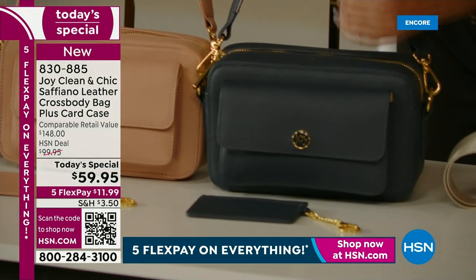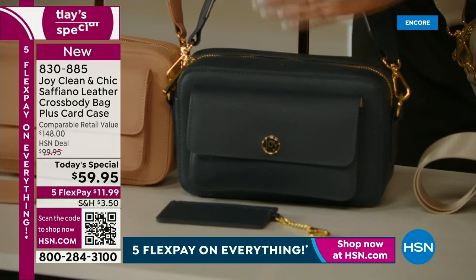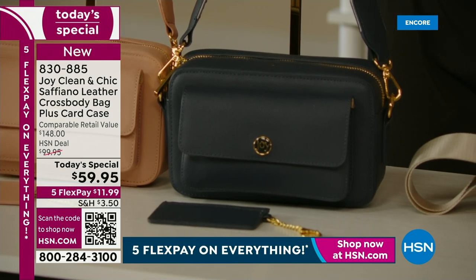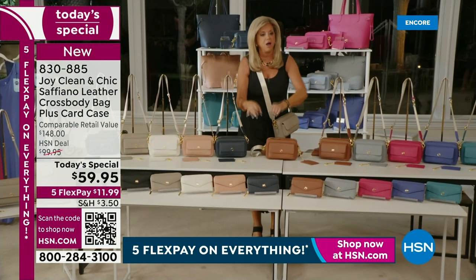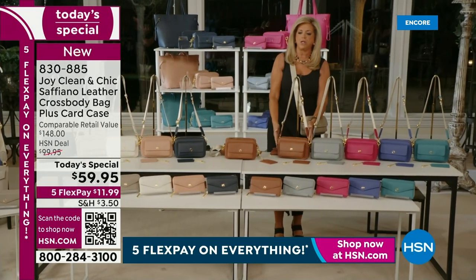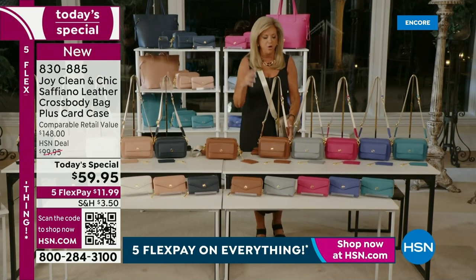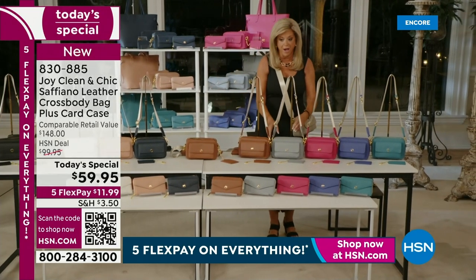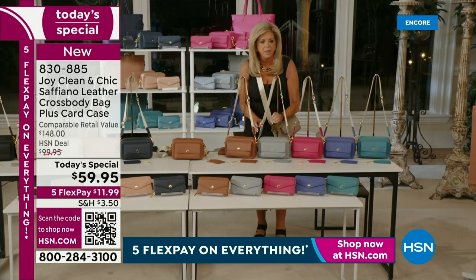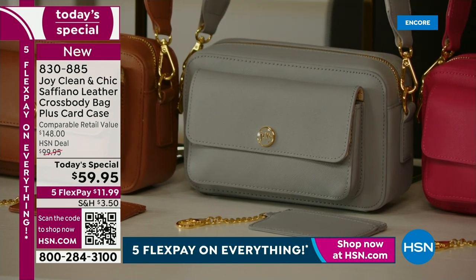Here is your Midnight Navy. When leather is drum dyed — very expensive to do — it never scratches. It's a lifetime leather because it's dyed all the way through. This cognac — come on — goes with all your navy, all your jeans, everything. And then you have Smooth Denim — a beautiful pale denim color. Remember, you're getting the bonus almost hundred dollar credit card case.